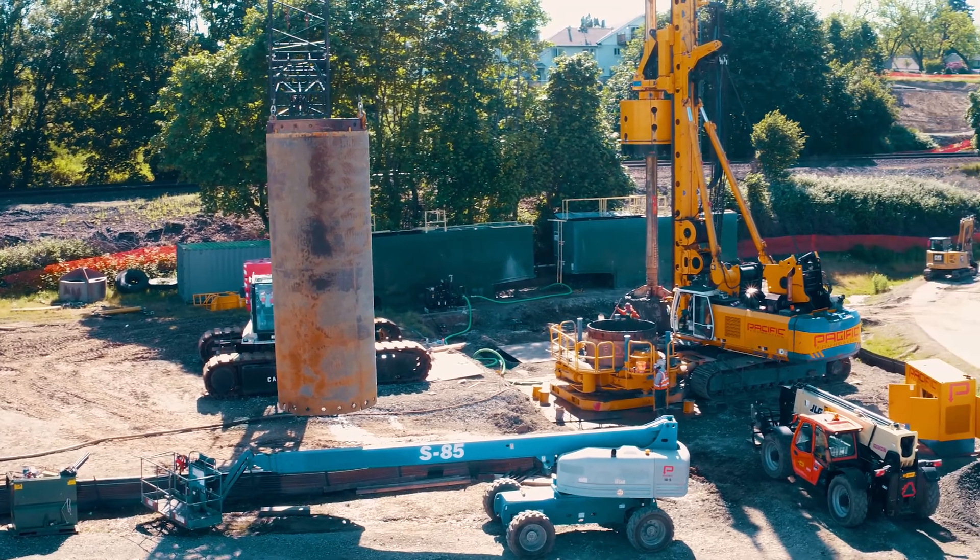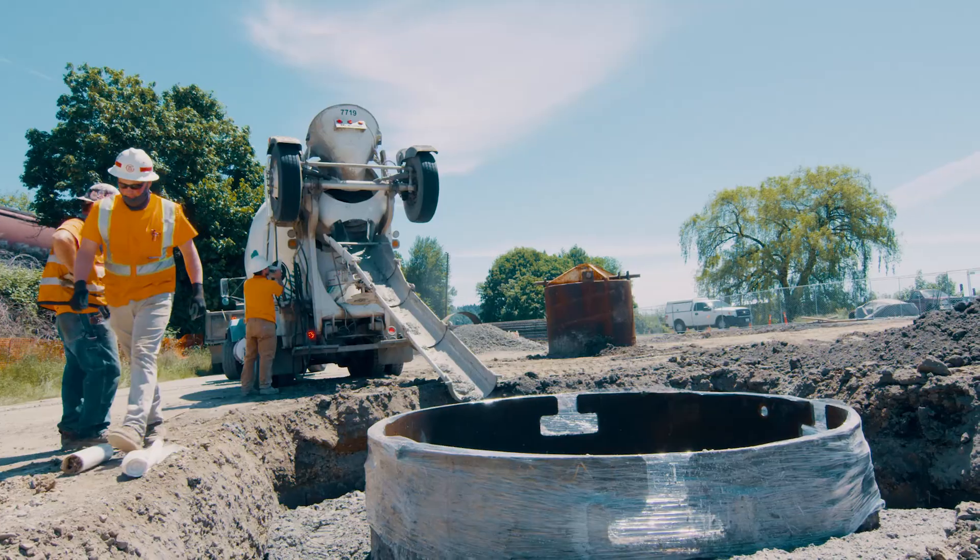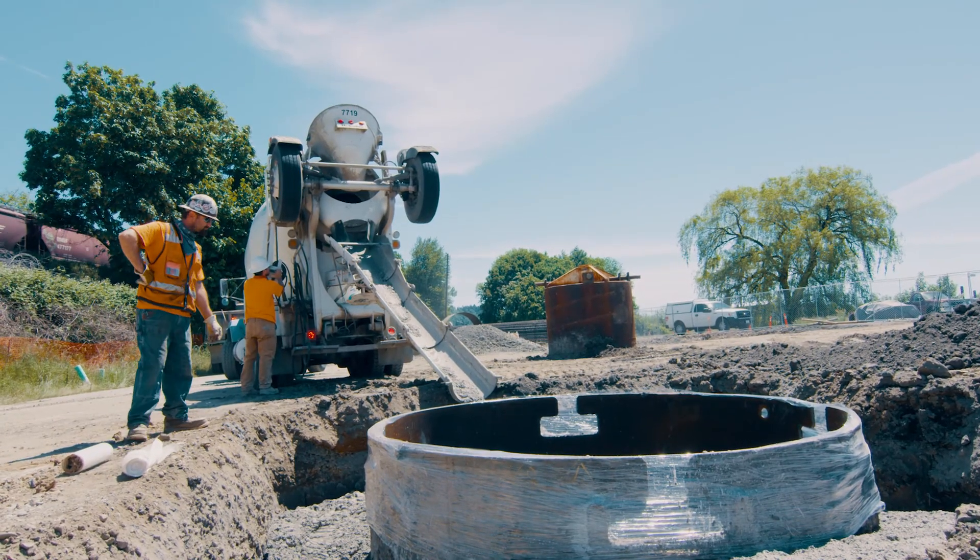The bridge sits on 12 eight-foot diameter drilled shafts that are 60 to 70 feet deep. We're going to be drilling the shafts, installing them up to the top shaft elevation, and the bridge contractor will take it from there.